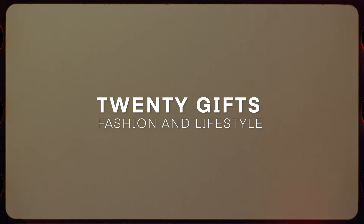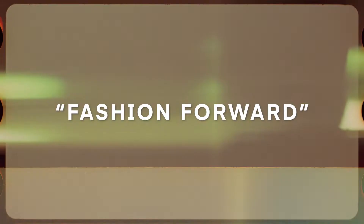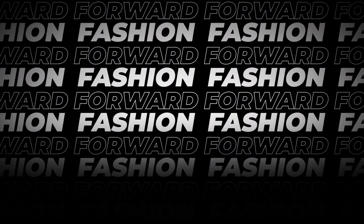Welcome back. In the spirit of the holidays, today is a list of 20 gifts that are fashion and lifestyle centered. All these gifts are going to be in order of ascending price, and I'll also divide each into categories depending on the type of person you're trying to get these gifts for. The four categories are: fashion forward, the homeowner, the homebody, and a general list for everyone.